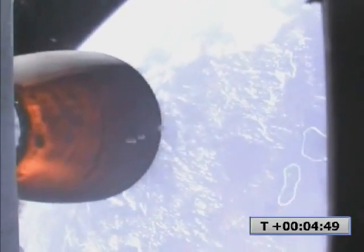Second stage engine performance nominal. Guidance nominal. Velocity 2778 meters per second, altitude 161 kilometers. Guidance nominal. Telemetry lock on both stages.